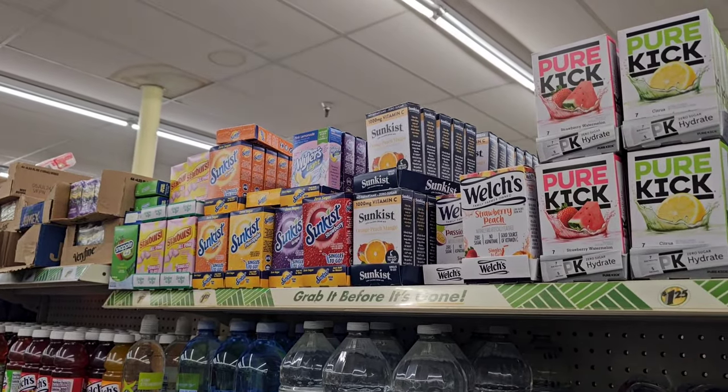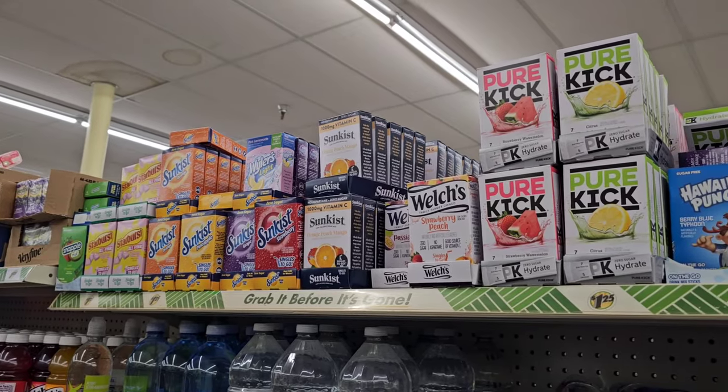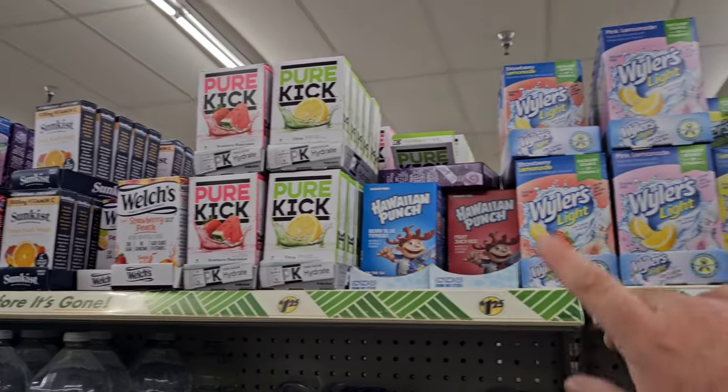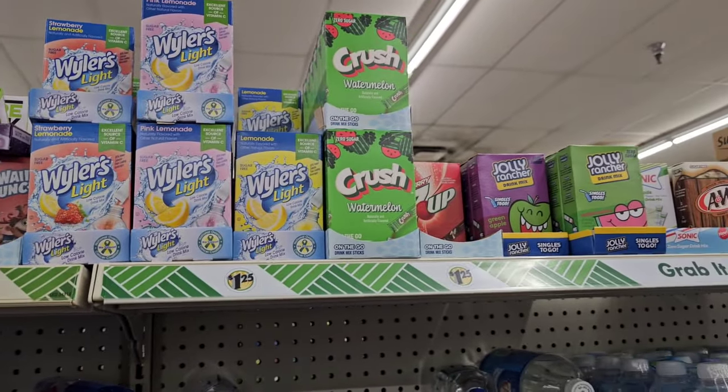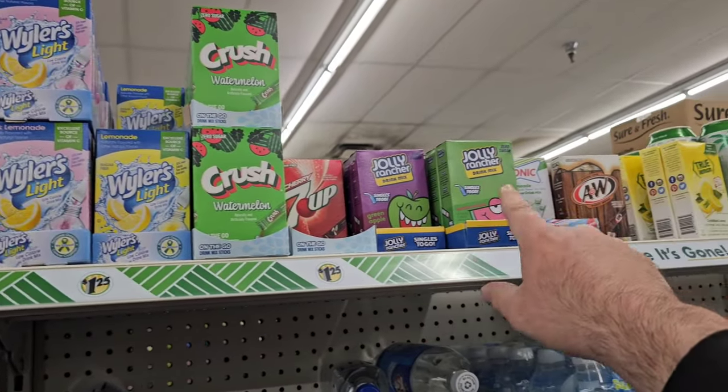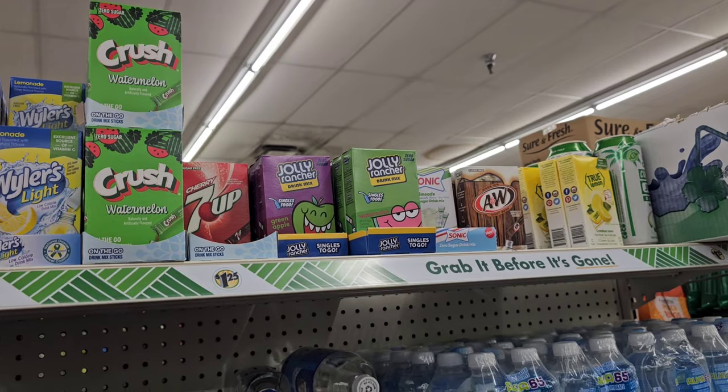Somebody was asking if Dollar Tree still sold these little drink packets like Sunkiss. They do — they got Welch's, Hawaiian Punch, Crushed Watermelon, 7-Up, Jolly Rancher, A&W Root Beer, and True Lemon.